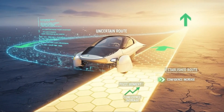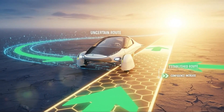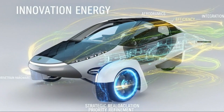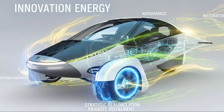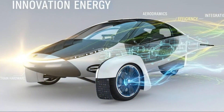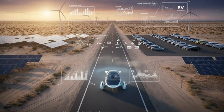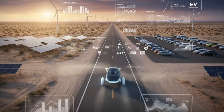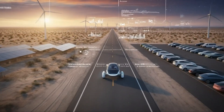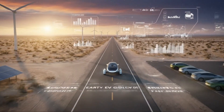A technology can be theoretically superior and still be wrong for the moment. Perfect solutions that can't be delivered often lose to good solutions that actually reach customers. Aptera's story is not about rejecting innovation — it's about choosing which battles to fight. By letting go of hub motors, the company removed one of the largest barriers standing between concept and reality. That decision doesn't erase years of ambition or experimentation; it reframes them.